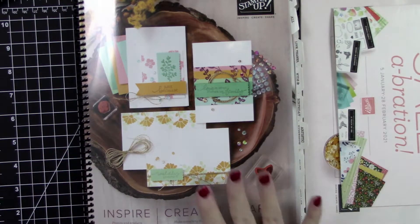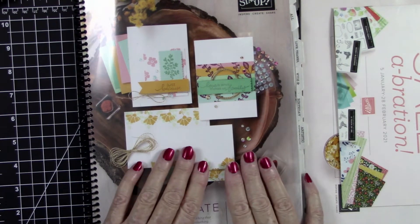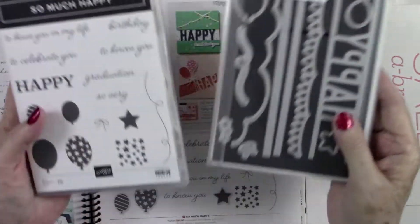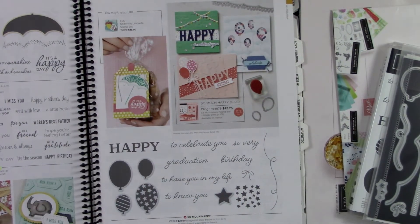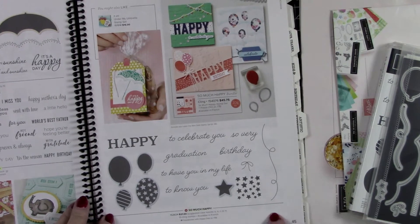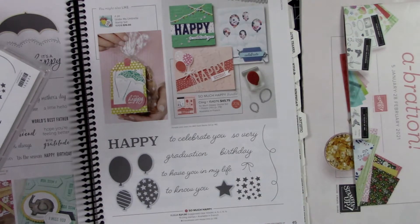I also have a personal promotion going on this month. Anyone that spends $75 or more will be put in a drawing for a free die set and coordinating stamp set. This is the 'So Much Happy' set, featured in the annual catalog on page 45. It's a great stamp set for anyone celebrating birthdays, and we all need birthday cards.